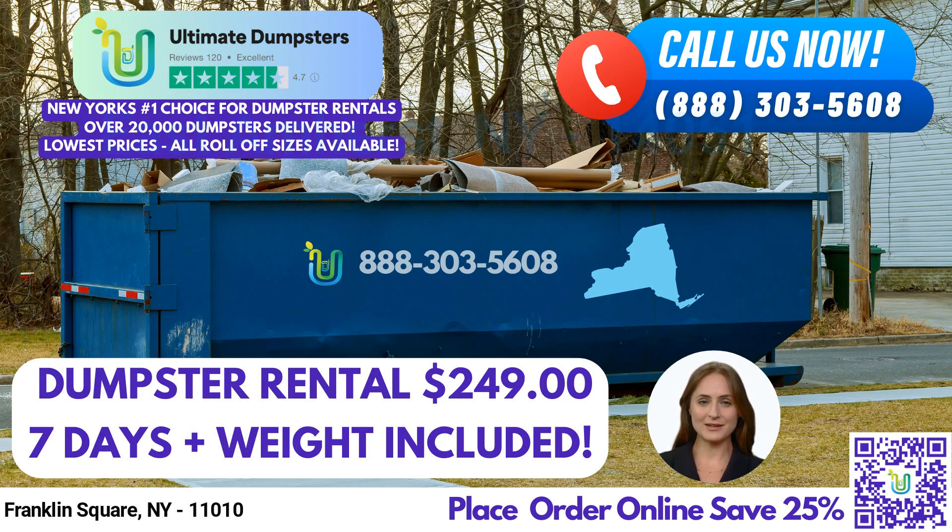A 20-yard dumpster is roughly 22 feet long, 8 feet wide, and 4 feet tall. A 30-yard dumpster measures around 22 feet long, 8 feet wide, and 6 feet tall. Finally, a 40-yard dumpster is roughly 22 feet long, 8 feet wide, and 8 feet tall.